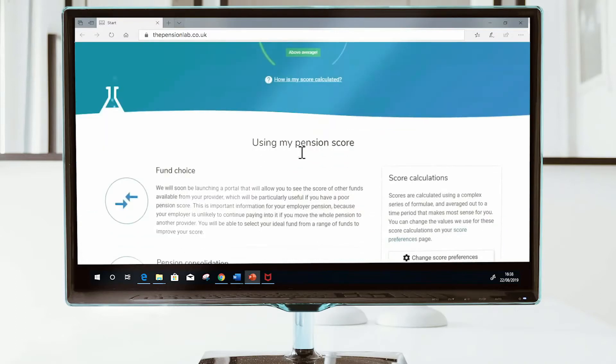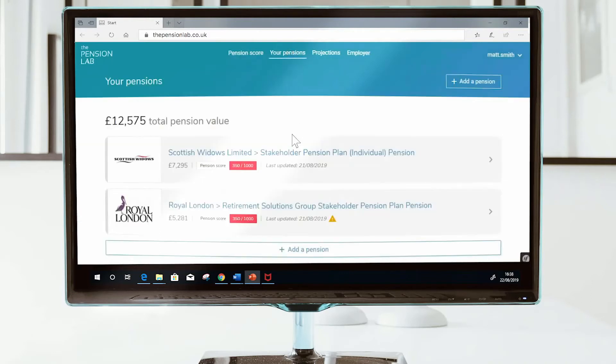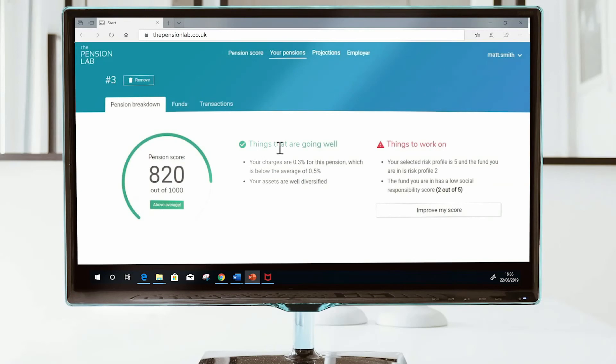Our software also produces a pension score, which is conceptually similar to a credit score, meaning that users can see how well their pensions are working overall in a simple to digest format, and also focus on how each pension is doing individually.